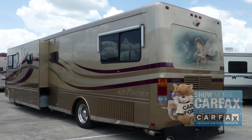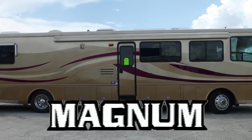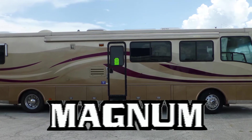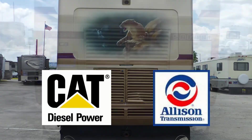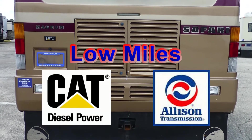It also includes a free Carfax report. Built on a custom Magnum chassis, this coach uses an 8-bag air ride suspension system to give you an exceptionally smooth and stable ride. The combination of a Caterpillar diesel engine and an Allison transmission has extremely low miles and will give you many more years of adventure.